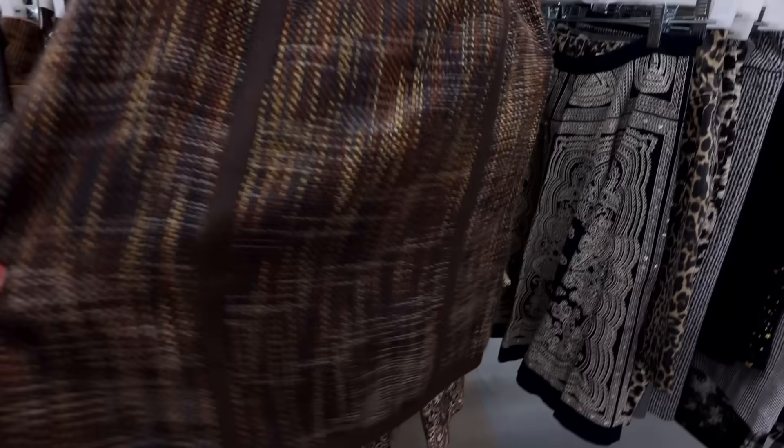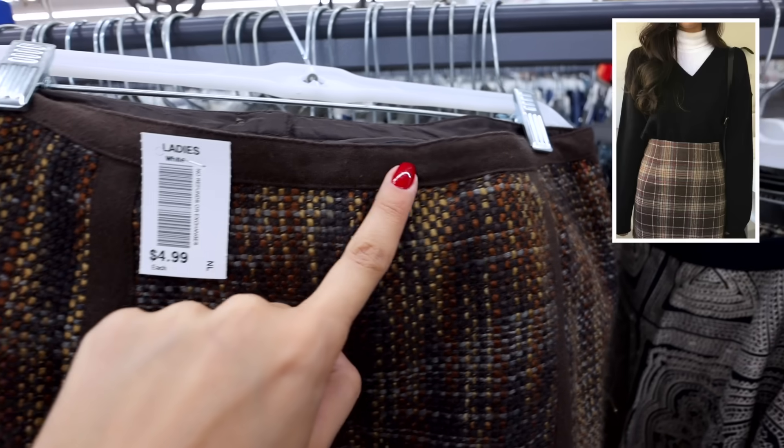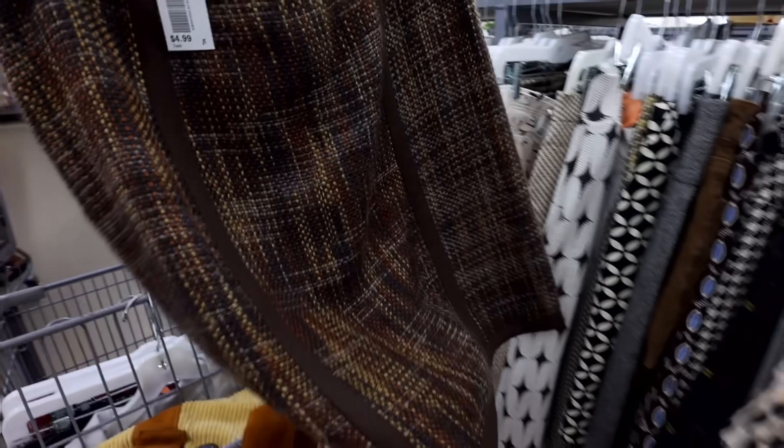Now onto the shorter skirts. Something to keep in mind is the material composition — dark academia is kind of associated with wealth and luxury, so I'm on the lookout for high-quality materials like wool, linen, even corduroy. I think this skirt is so cute — it has a bit of that suede trim, which I love.